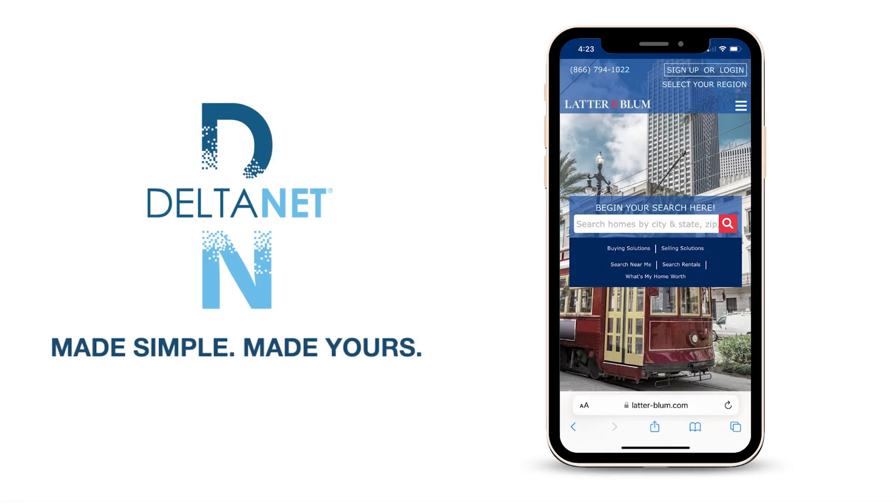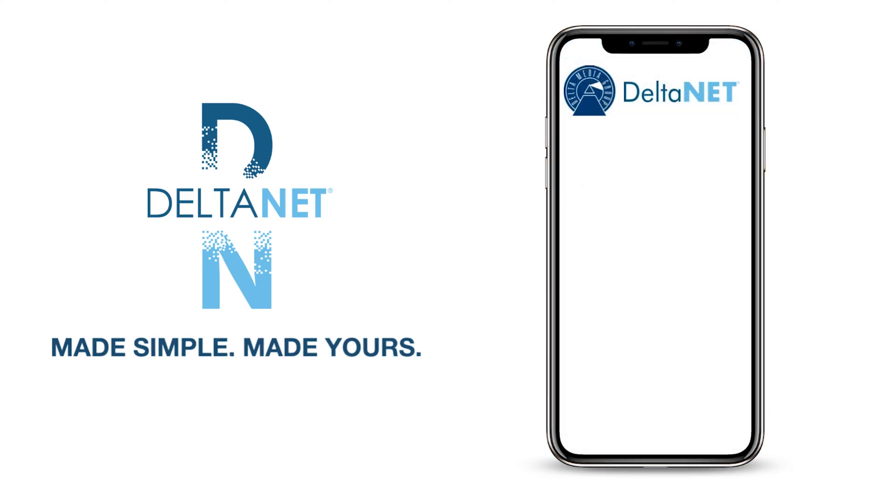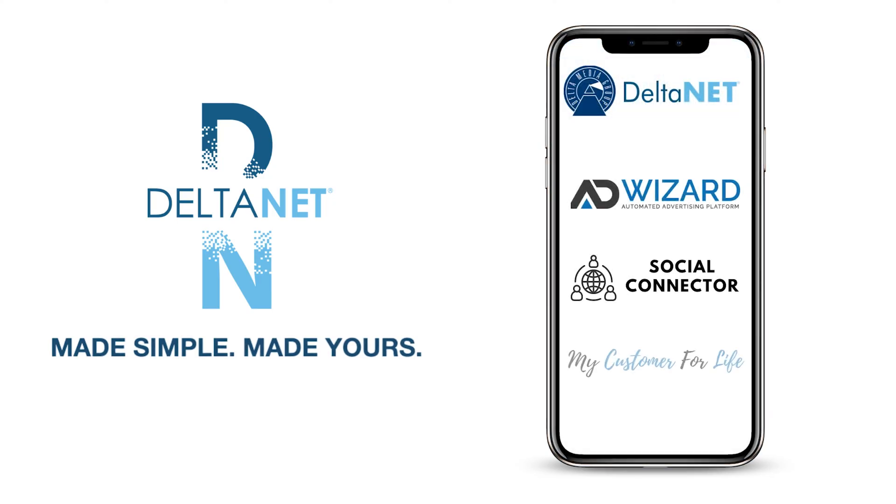Deltanet is completely integrated with Delta websites, which feature patent-pending SEO and a full catalog of digital marketing tools including AdWizard, Social Connector, and My Customer for Life AI-driven newsletter, and more.